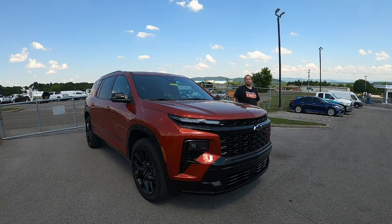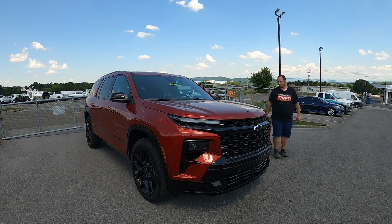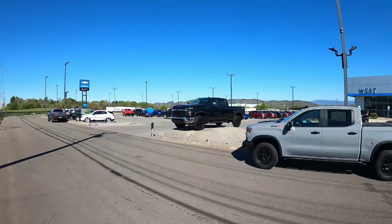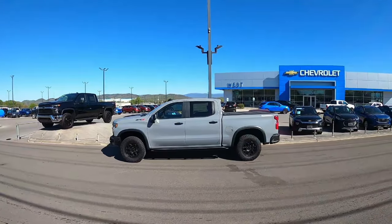How's it going everybody? Welcome back to That Car Vlog channel. My name is Andy and I'm coming to you today from West Chevrolet in Alcoa, Tennessee with this brand new 2024 fully redesigned Chevy Traverse RS. Before we officially begin this video, I'd like to thank the folks here at West Chevrolet for allowing me to use this brand new Traverse RS for today's review. Once you're done watching, make sure you check them out at the link in the description below.